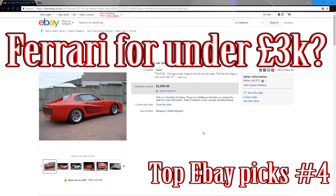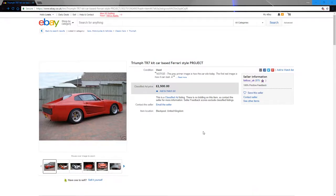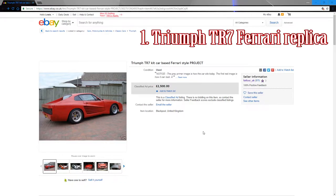Hi guys, welcome to Car Mechanical and this is my top eBay picks of the week. We're going to go straight into it, and at the end I'm going to talk about changing the format a little bit. But let's go straight into the 10 cars I've picked out for this week.